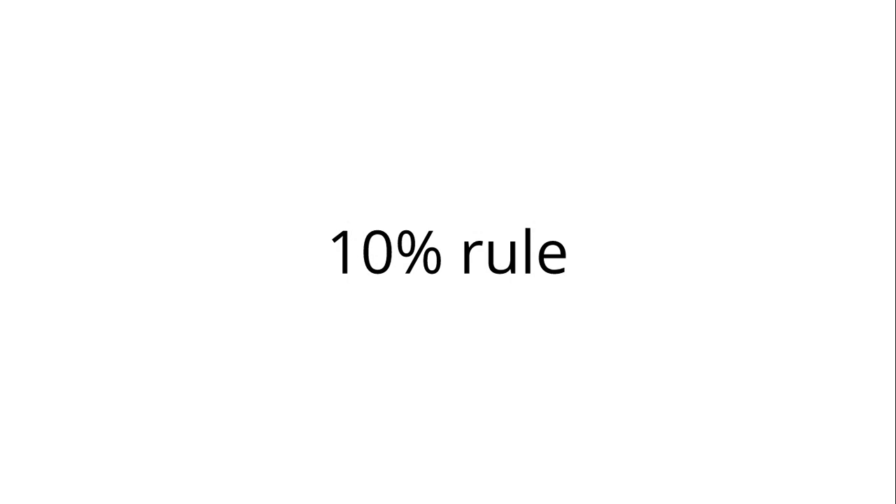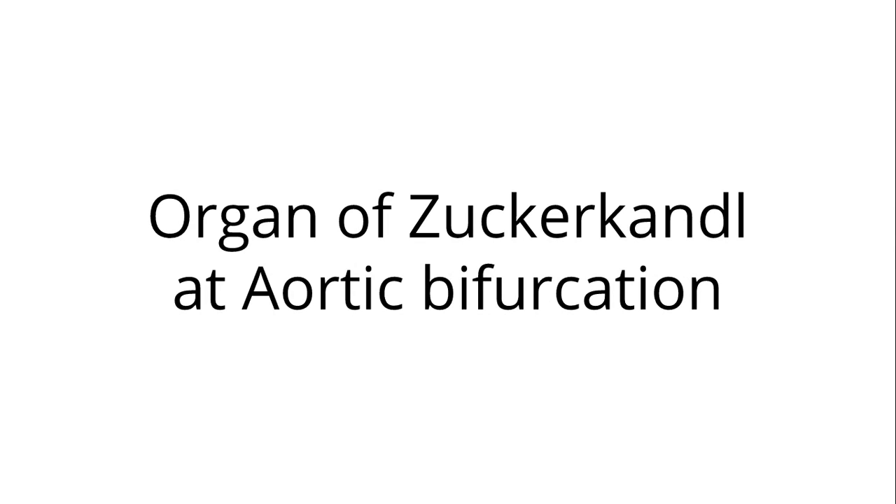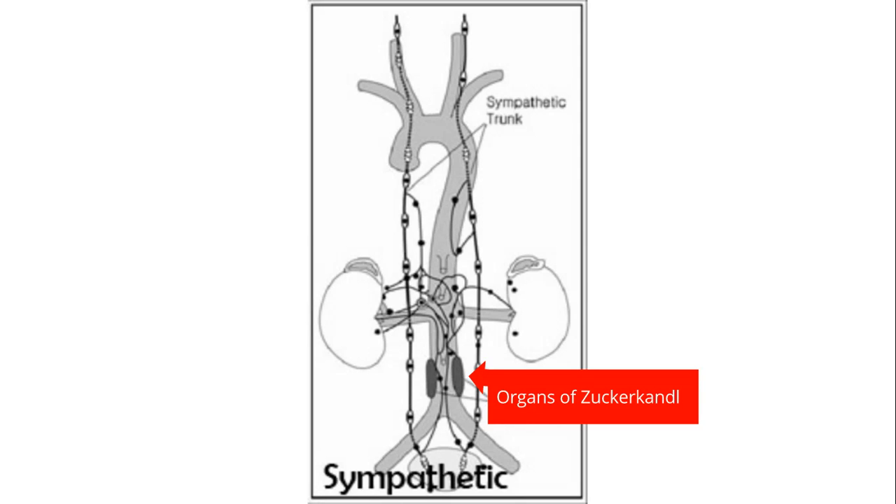We have to remember something called the 10% rule. 10% can be extraadrenal, meaning it is not found in the adrenal gland but somewhere else — for example, a paraganglioma. The typical site is the sympathetic ganglia, and especially the organ of Zuckerkandl at the aortic bifurcation. Here you can see the sympathetic trunk, with the organs of Zuckerkandl down at the aortic bifurcation.